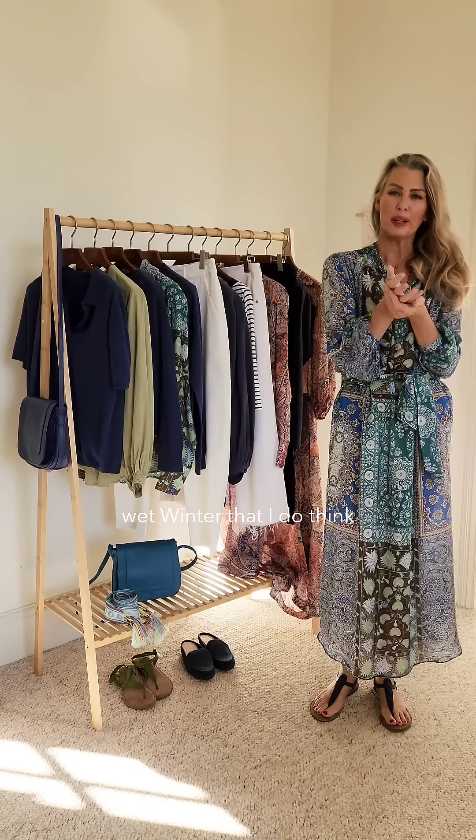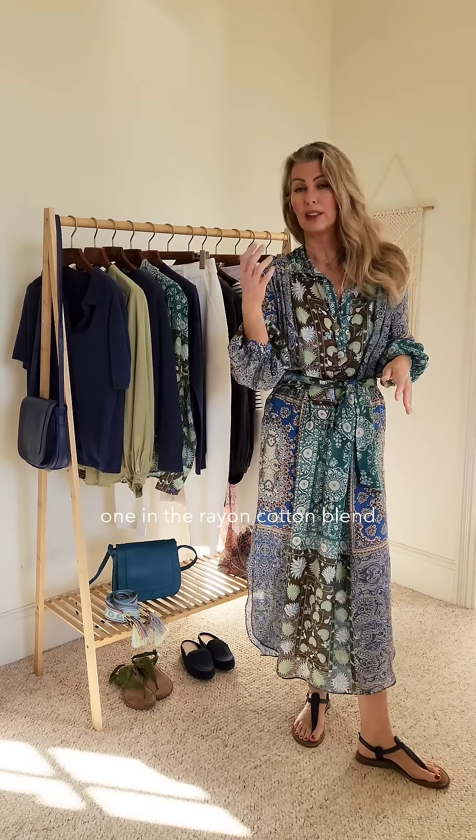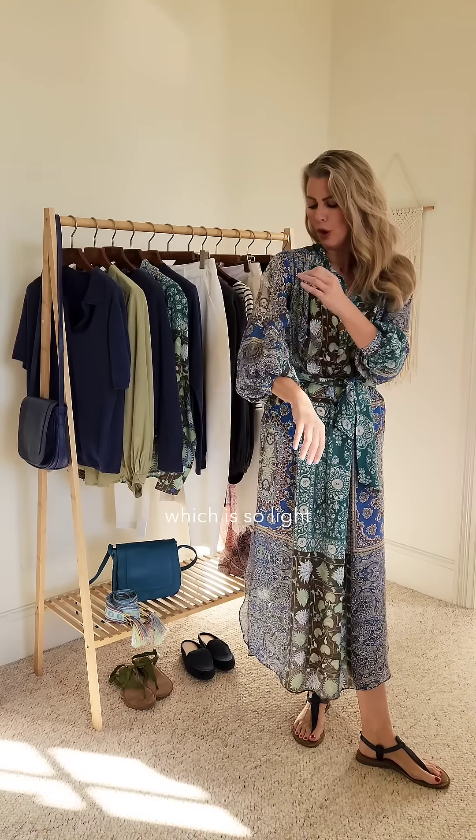We've had such a cold, wet winter that I do think we are in for an extremely hot summer. So beautiful pieces of clothing like this one in the rayon cotton blend, which is so light that you literally feel like you're wearing nothing, is such an amazing new addition to your wardrobe.